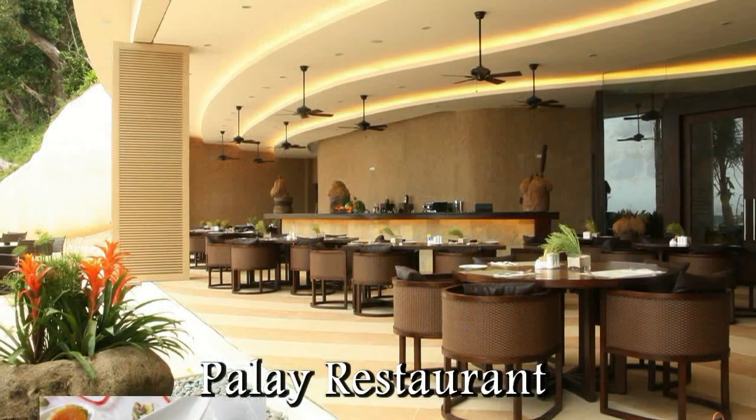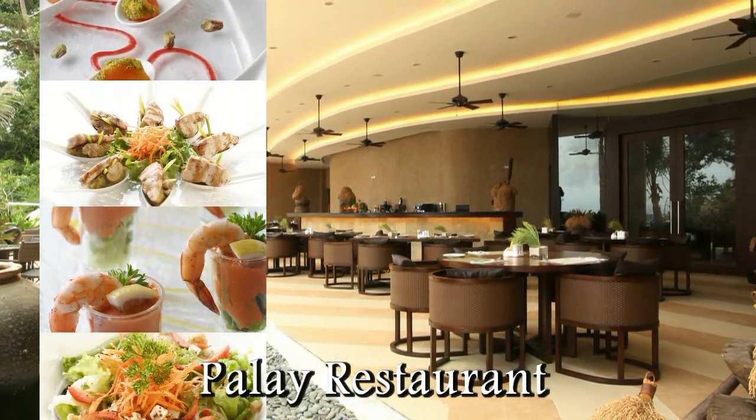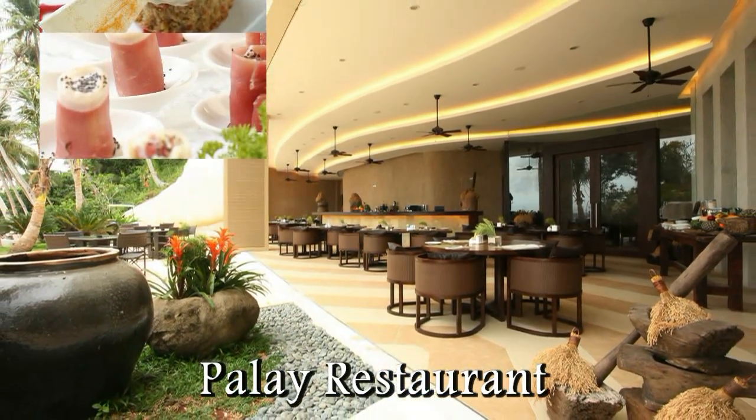Welcome to Palai Restaurant! This is the outdoor area of the Palai Restaurant. It's beachfront and it overlooks the beach and the ocean area.